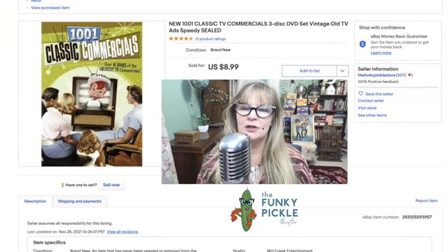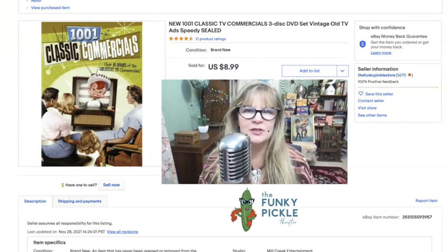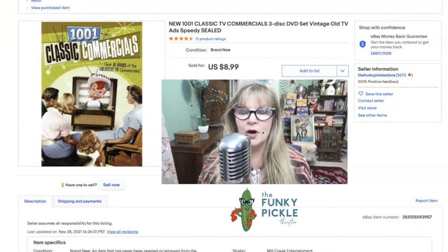Here's a new and still sealed DVD set — classic TV commercials, 16 hours. That's a lot of TV commercials. I was only able to sell it for nine dollars because of streaming and YouTube — it can be difficult to sell certain DVDs. I got this in a lot with a lot of other still sealed DVDs, so I sold it for nine dollars. Not bad.